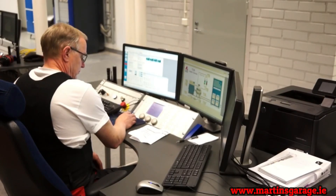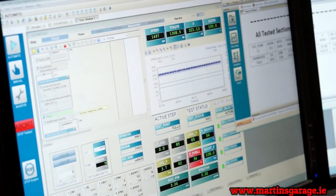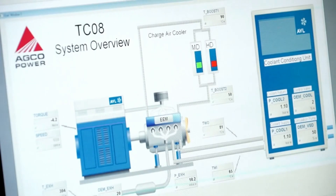We test all the power requirements, all the emissions, and the temperature and pressures coming from the engine. We also test the ECU signals to confirm they are functioning correctly.